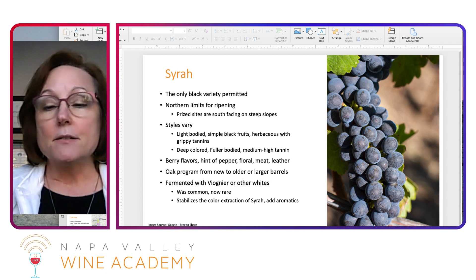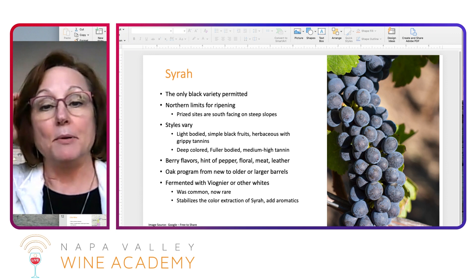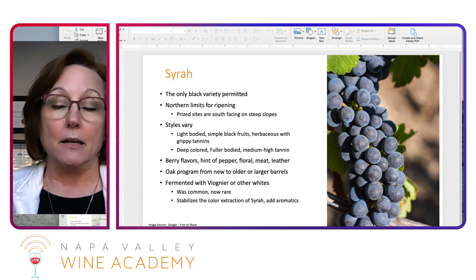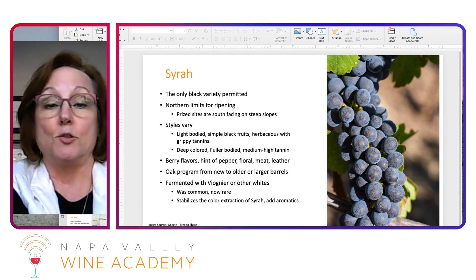The styles of Syrah in the northern Rhône can vary. Some can be very light-bodied, simple, black fruit, maybe even a little herbaceousness, as is not uncommon in red grapes from a cool region. But with very grippy tannins — the tannins are not going to get super ripe.